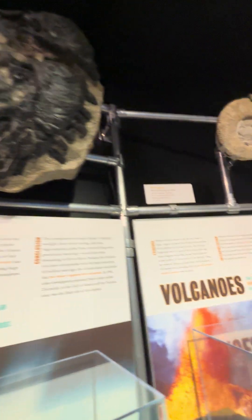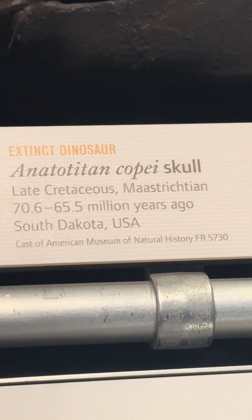They have so many things from New York. Mantellisaurus, an Ammonite. Edmontosaurus. Informally, a Natatitan.